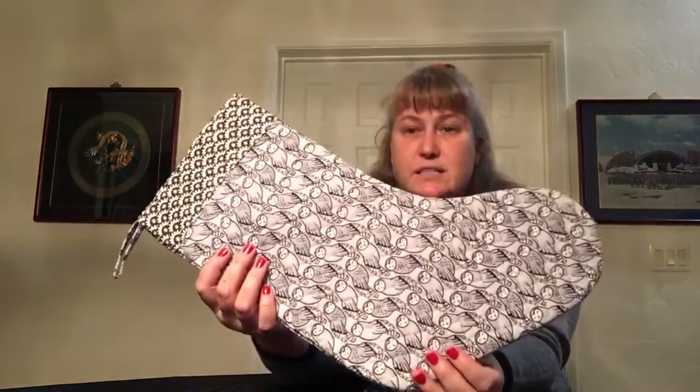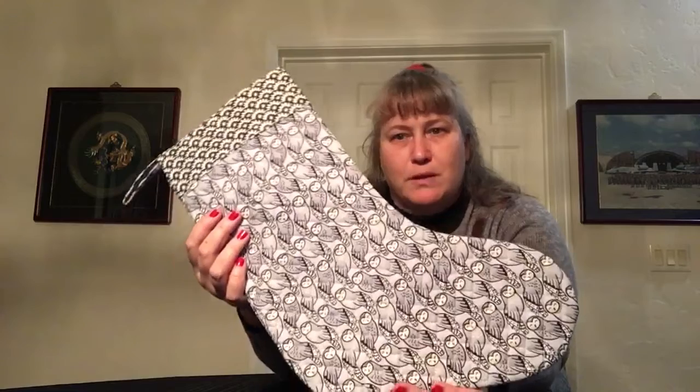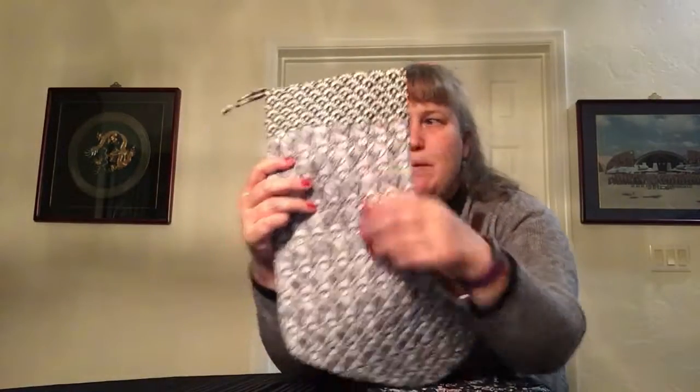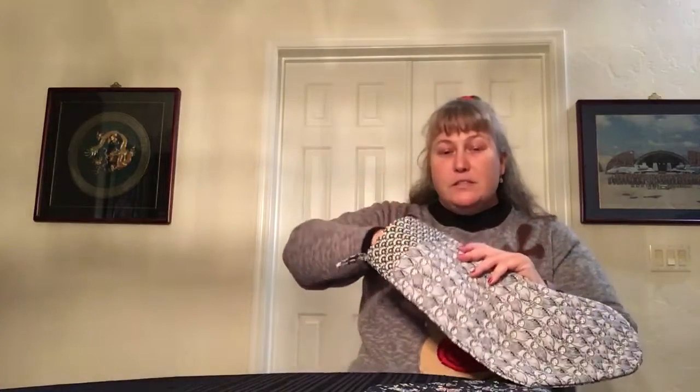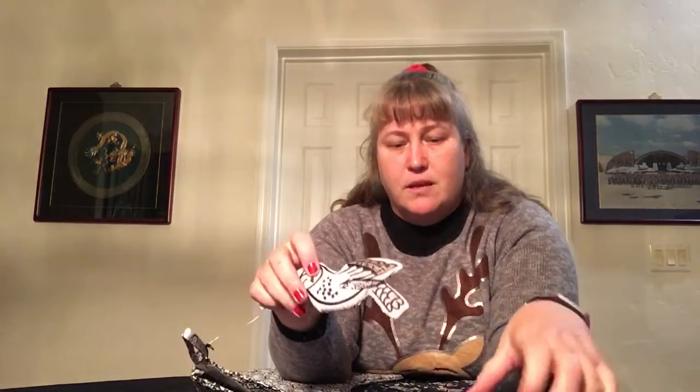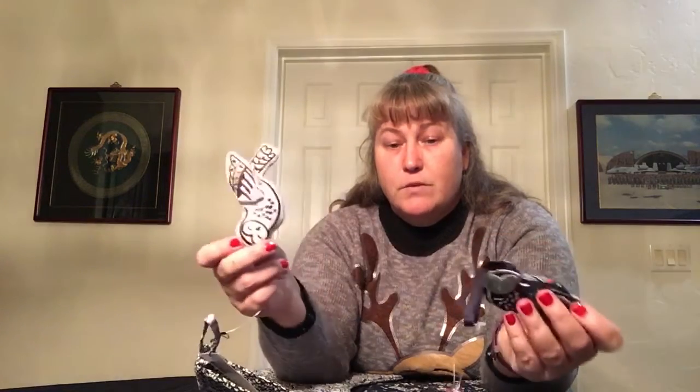The third one is Owls — not Holiday Owls, just Owls. This owl always reminds me of Hedwig. It too has the night sky pattern on it. The ornament is also an owl — the same but different colors. So there's owls and embroidery on the front, just different colors, the same owl. Very cool.